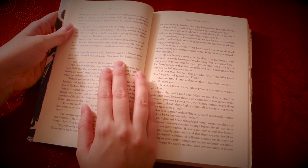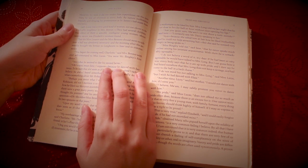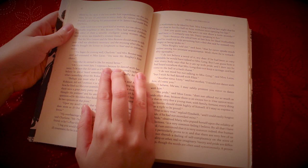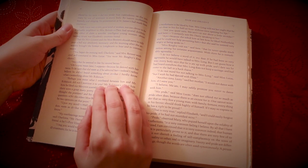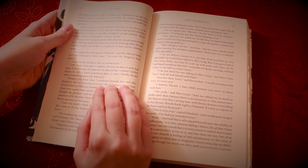"You began the evening well, Charlotte," said Mrs. Bennet with civil self-command to Miss Lucas. "You were Mr. Bingley's first choice." "Yes, but he seemed to like his second better." "Oh, you mean Jane, I suppose, because he danced with her twice." "To be sure, that did seem as if he admired her." "Indeed, I rather believe he did. I heard something about it, but I hardly know what. Something about Mr. Robinson."